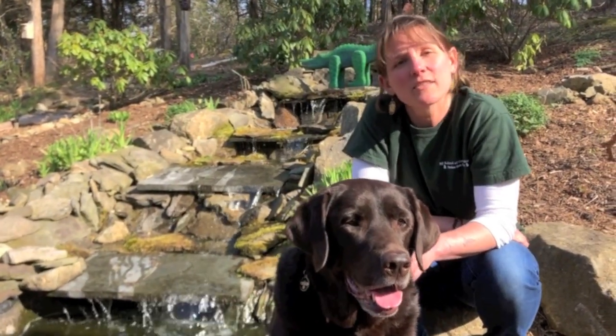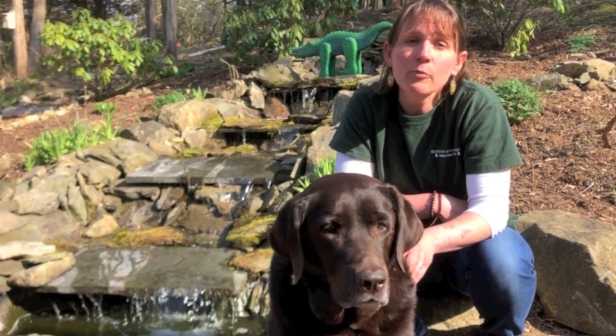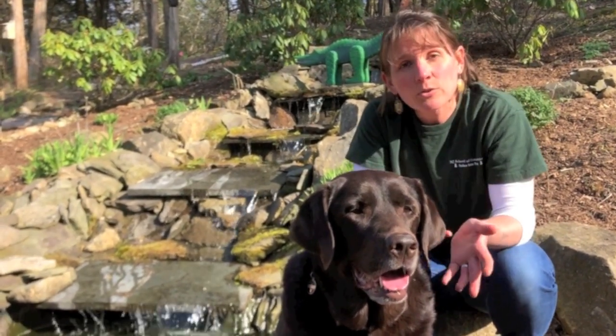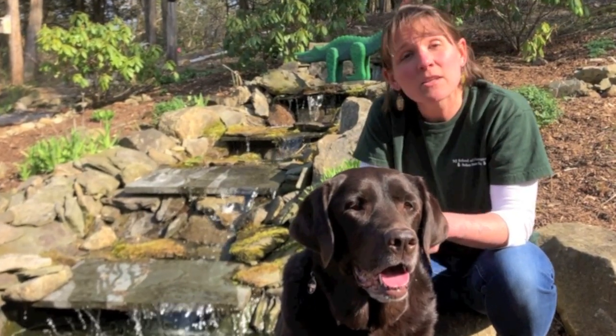There are 13 species of turtles that make their home in New Jersey in coastal areas and forests and ponds and streams, and sometimes you might even find them on the roadways. Today we're going to talk about how turtles are waking up from their winter slumber, why they're moving around, and some things you can do to help.